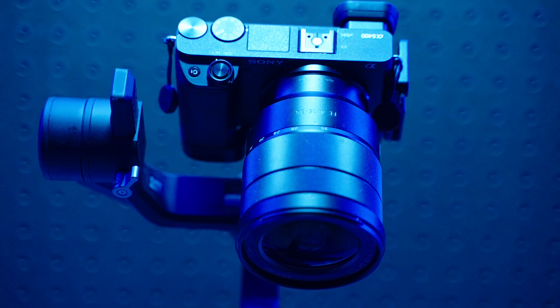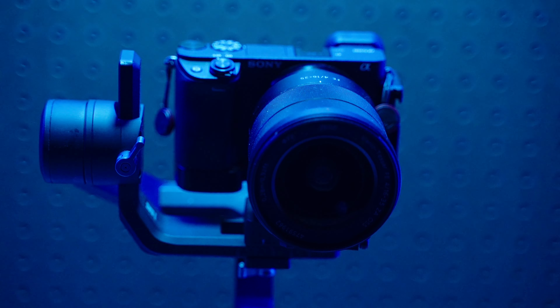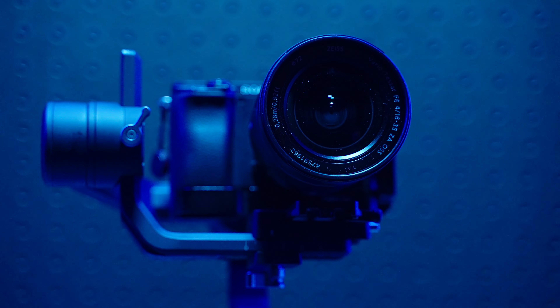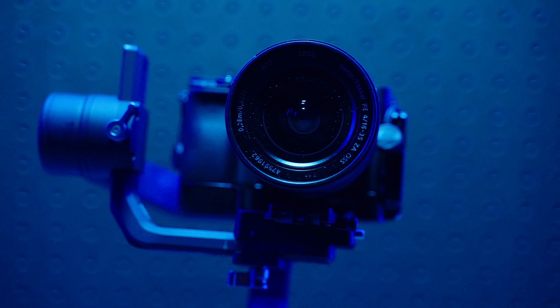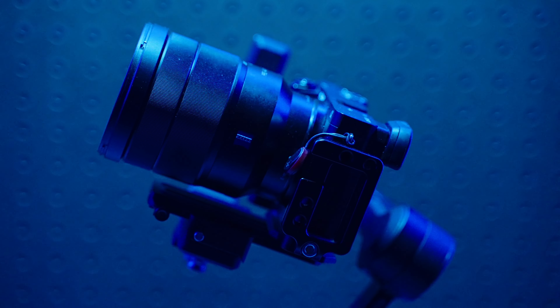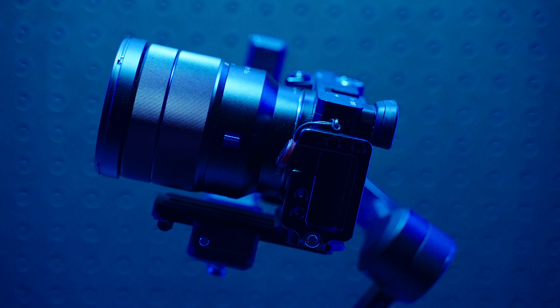The next camera I'll be talking about is the A6400, which I have here. I really know what to expect of this camera — I've had it for a long time and I have enjoyed it. The one thing about this camera is the autofocus is just unbelievable. The autofocus on the Sony cameras is just unbelievable. As soon as I came around here it picked up my face, and I can see it's locked on with eye detection. So I know the Sony autofocus is going to handle whatever I need while I'm out on vacation — no problem at all.